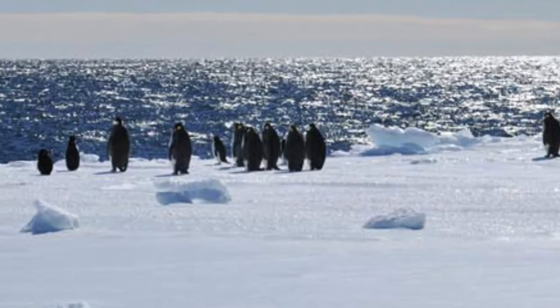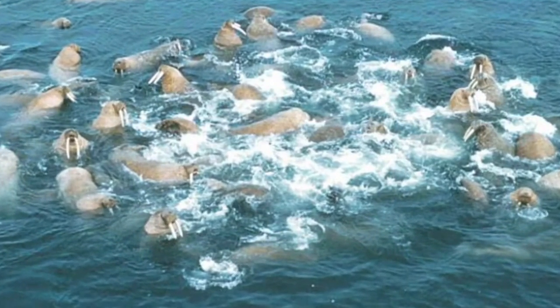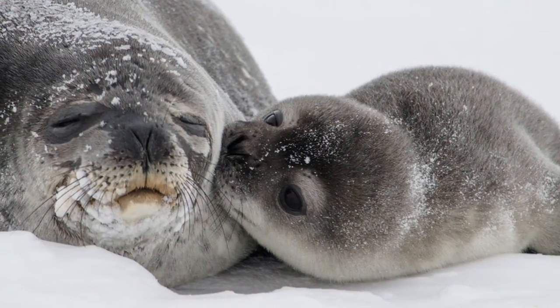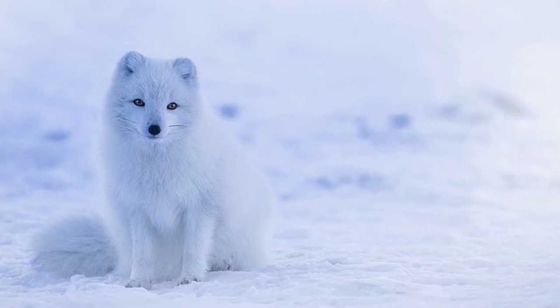Besides those physical adaptations, emperor penguins have a successful behavioral adaptation to fight the cold — they huddle together to stay warm. The Arctic, however, is home to many more animals and several cultural groups of people. Over 75 species of mammals can be found there, 16 of which live on or under the ice.